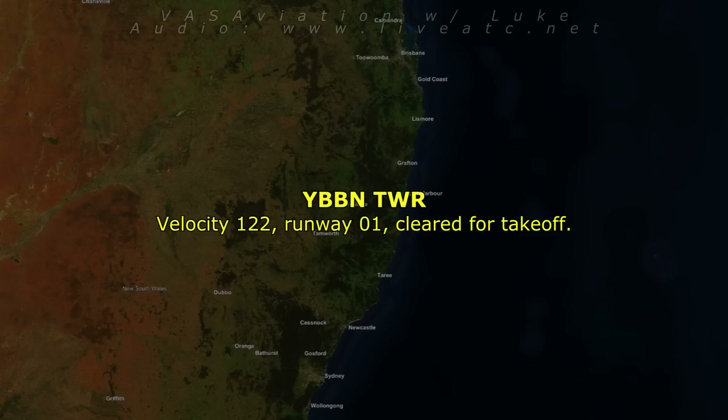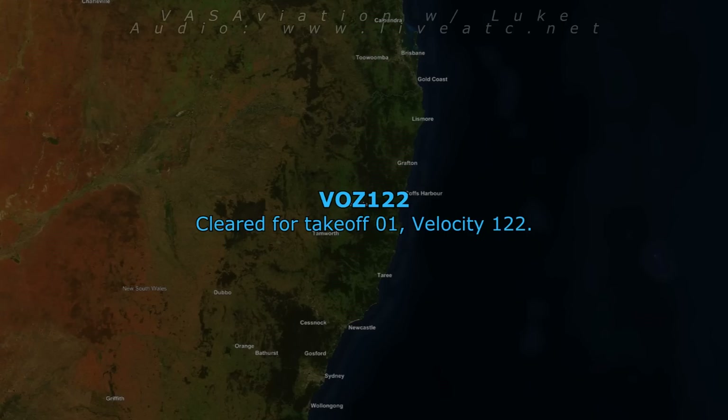Velocity 122, runway 01, cleared for takeoff 01. Velocity 122.